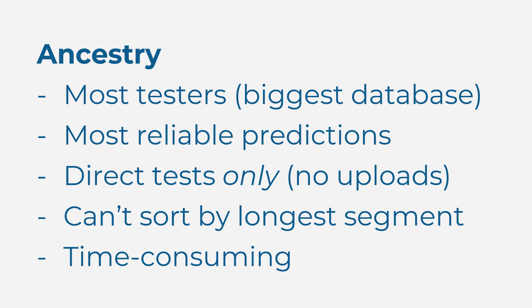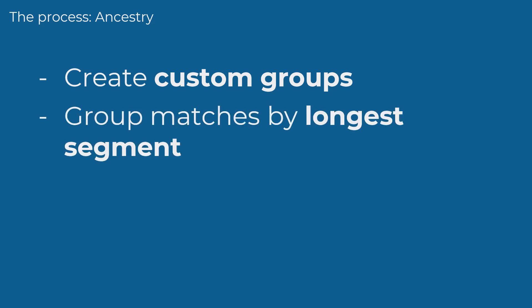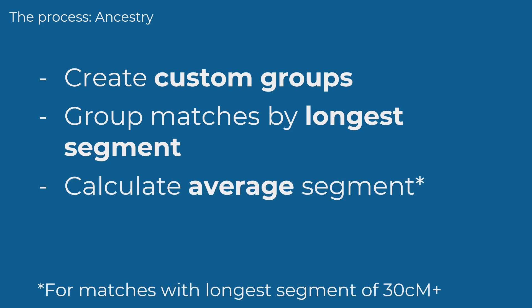So that's an overview. Let's take a look at the process at Ancestry. We need to start by setting up custom groups. Then we check our list of fourth cousin or closer matches, starting at the top of our match list, and sort them into groups based on the length of the longest segment. Whenever we find matches with a longest segment of 30 centimorgans or more, we calculate the average segment to work out whether the match is likely to have other long segments as well. If we find matches with a longest segment of 30 cM or more and an average segment of 11 cM or more, we put them in their own group — we call this the priority matches group.